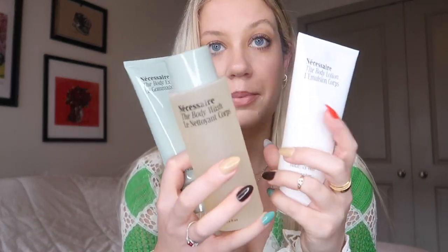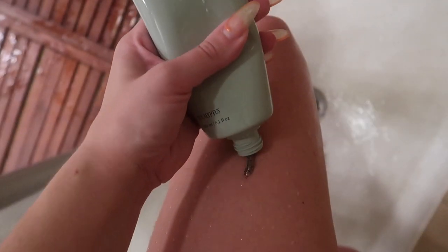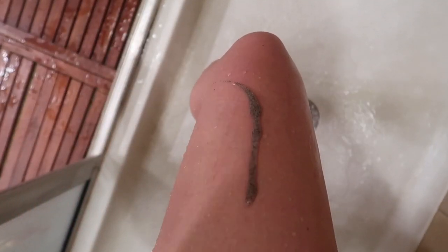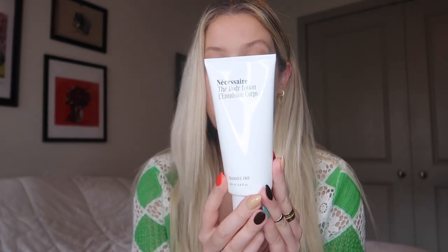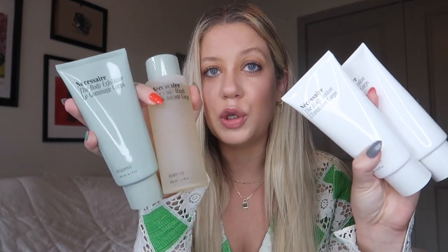For a gift, I would recommend getting the body essential set, which is actually what they sent me. It comes with their three most popular bathroom products: the body wash that comes in eucalyptus or non-scented, the body exfoliator that you can replace the wash with and use two to three times a week, and the body lotion — which is my favorite product by far. I put it on every time all over my body after I get out of the shower. I've gone through so many tubes of these, seriously always buying them. The packaging is beautiful — so clean and minimal, looks amazing displayed in your bathroom.